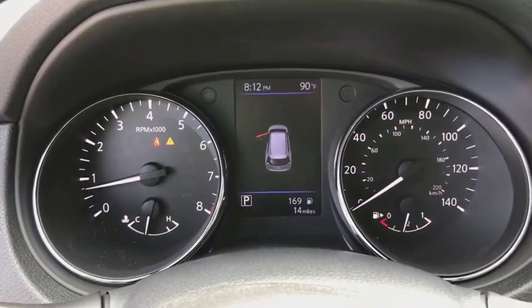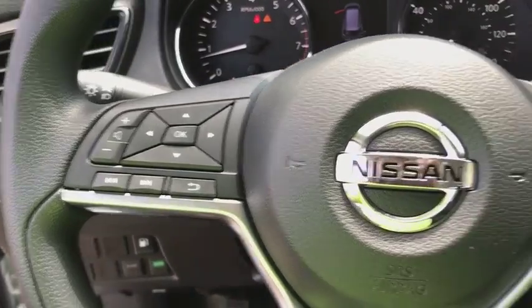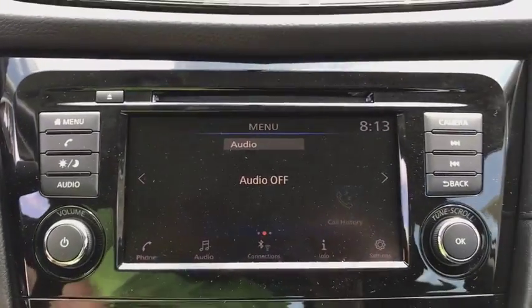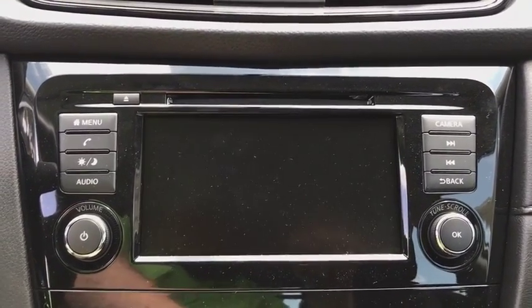Four-wheel disc brakes, front-wheel drive, AM-FM stereo radio, rear defrost, bucket seats, CD player, trip computer, power door locks, MP3 player. If you like it online, you'll love it in your driveway. Take it for a spin today.